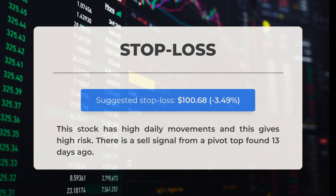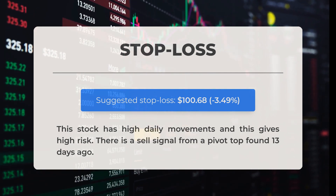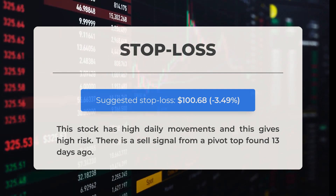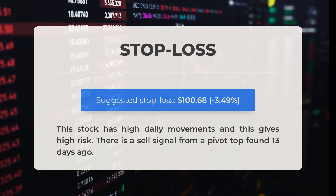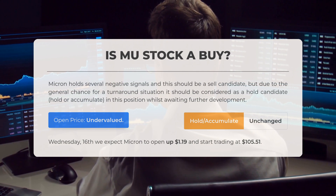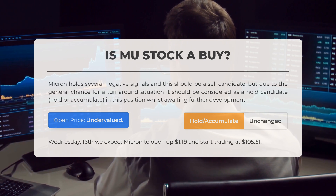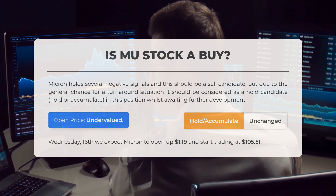Our recommended stop loss is set at $100.68, representing a decrease of 3.49%. This stock experiences significant daily fluctuations, which introduces a higher level of risk. Additionally, we have identified a sell signal stemming from a pivot top established 13 days ago. While Micron exhibits several negative indicators suggesting it may be a candidate for selling, there remains a potential for a turnaround. Therefore, it may be wise to consider it a hold or accumulation as we await further developments.